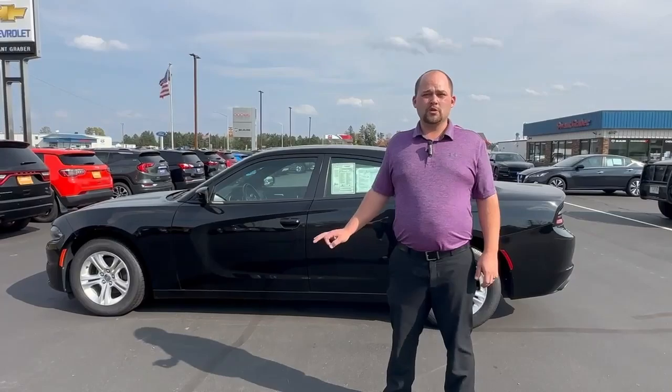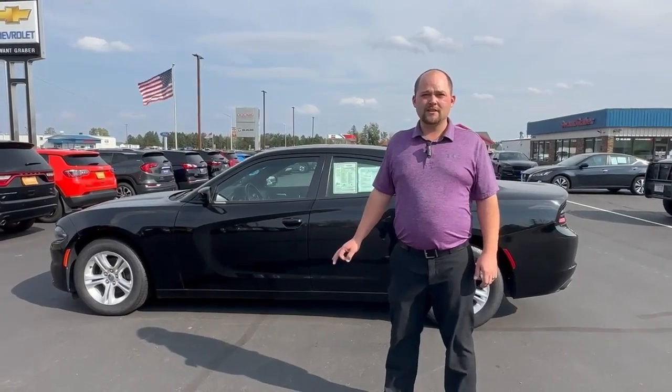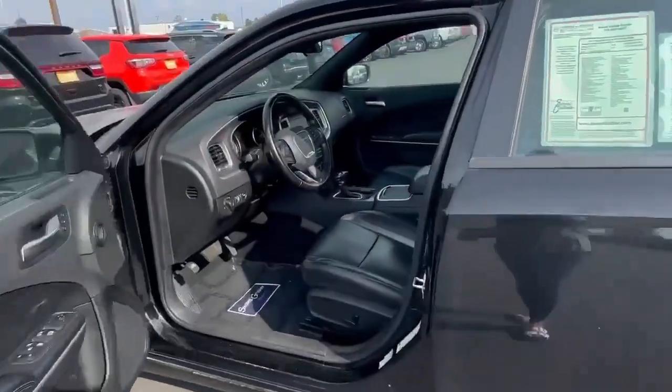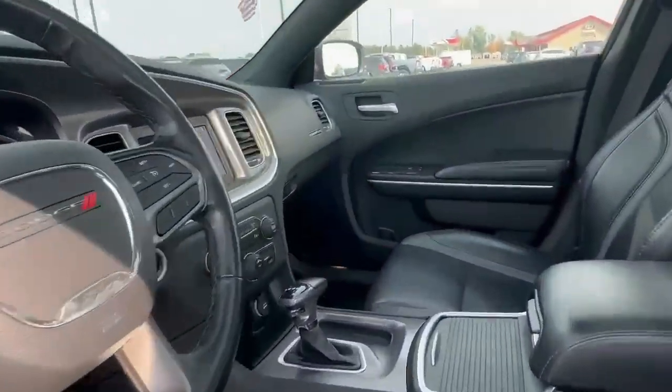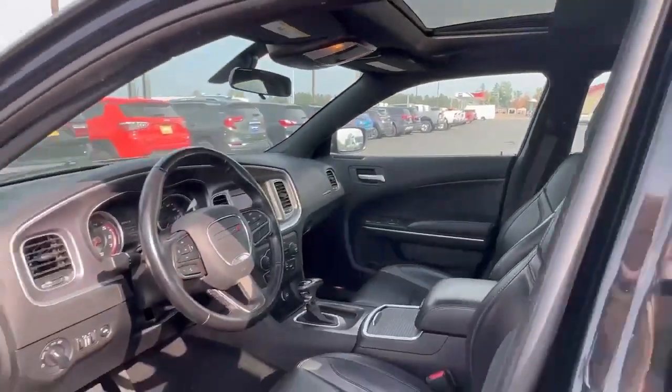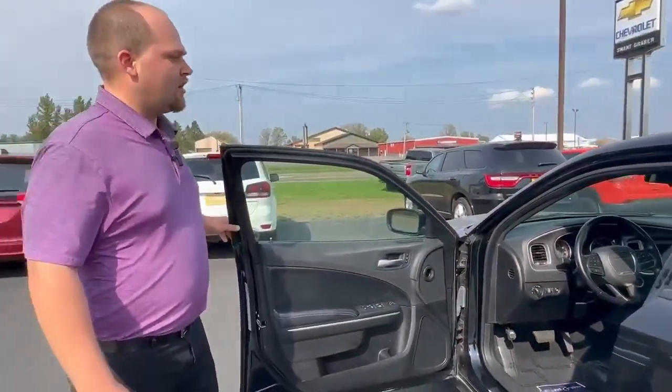It does come certified pre-owned, so it has a great warranty. On the inside we've got black leather seats, a sunroof, and a seven inch infotainment center that's compatible with Apple CarPlay and Android Auto.